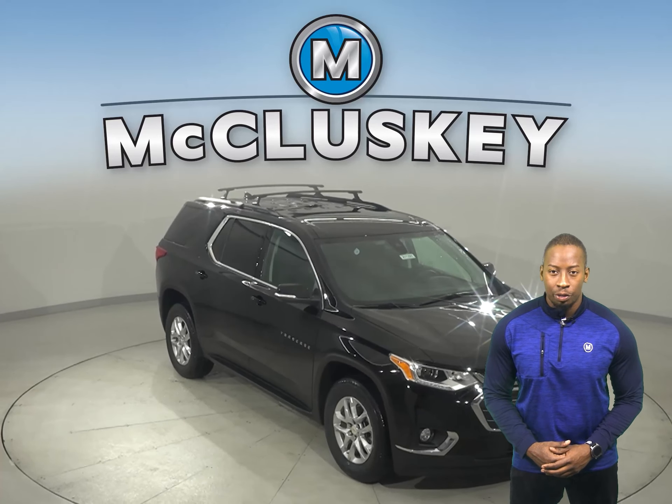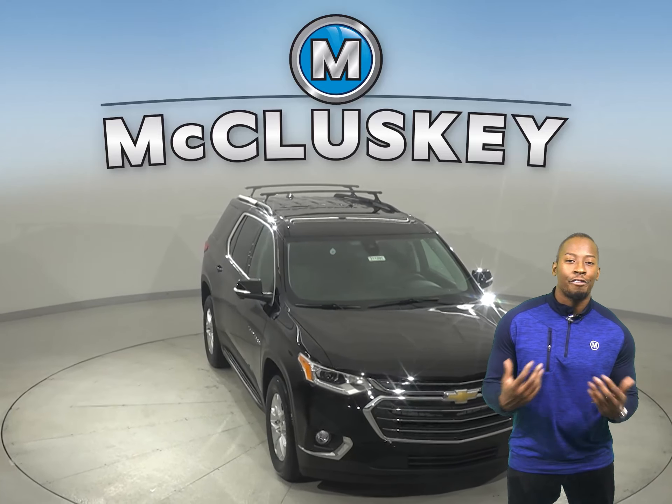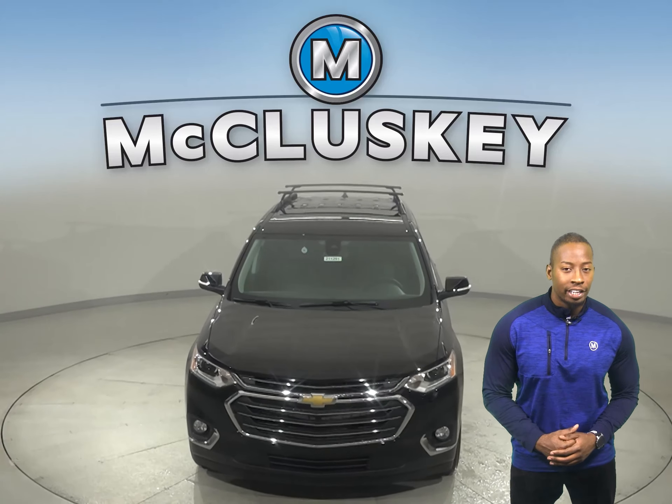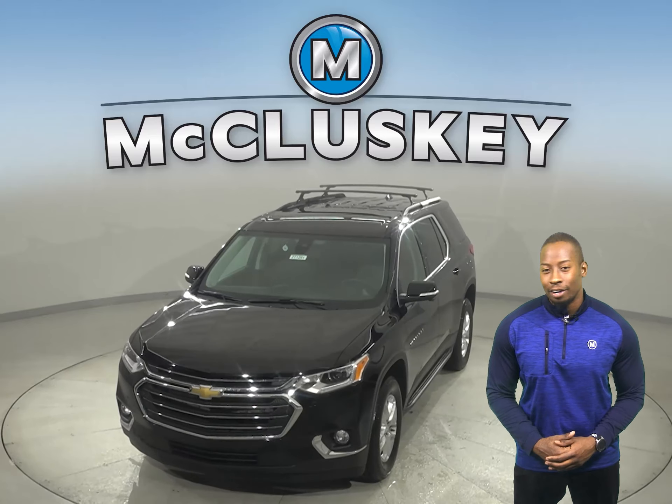There's so much to love about the 2021 Chevrolet Traverse, so why not come on down and take it out on one of our free 48-hour test drives. Plus, if you decide to buy this stylish SUV, then you will have it covered by our free lifetime mechanical warranty.